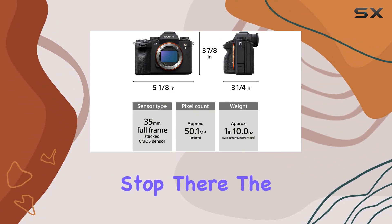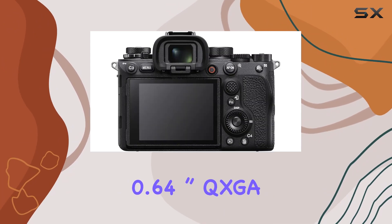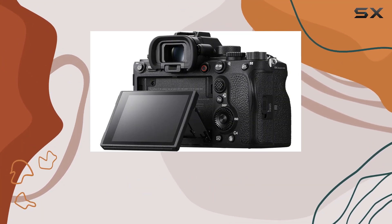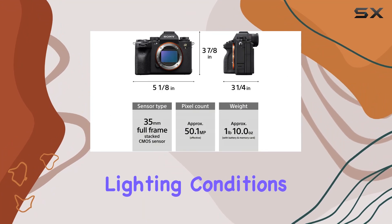Sony doesn't stop there. The Alpha 1 introduces a world-first 240 frames per second refresh rate with a 9.44M 0.64-inch QXGA OLED EVF, delivering a mesmerizing viewing experience. The anti-flicker mechanical and electronic shutter further sets this camera apart, ensuring consistent and flicker-free shots in various lighting conditions.